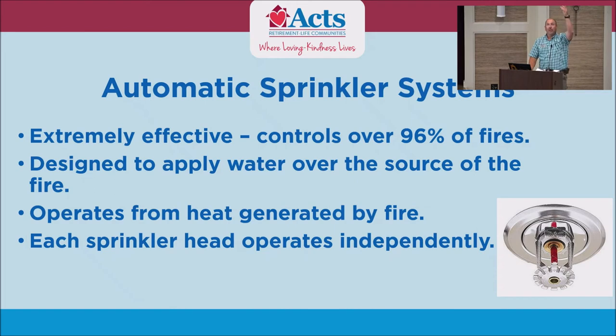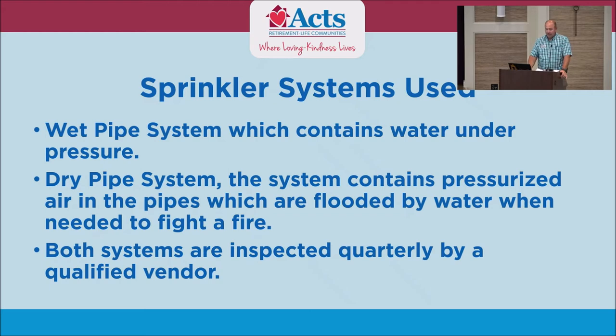A lot of people ask: if this head right here goes off, does that mean this one goes off too? No — they're independently heat-sensitive. When it reaches temperature, it will go off if need be. The wet pipe system is what everyone has in their apartment. Water is on it at all times. If that bulb gets busted — if fire or heat sets it off — water is there and ready to come out. And trust me, it will make a mess. It is a lot of pressure, and there's no quick and easy way to cut them off.